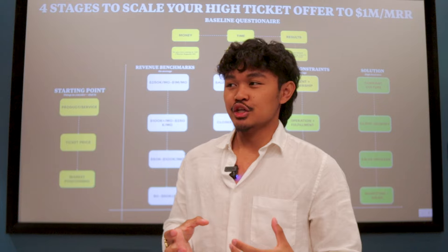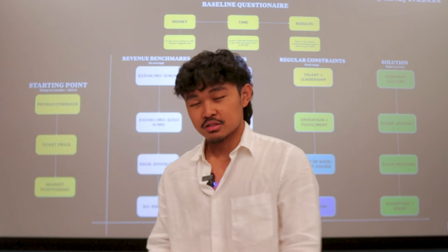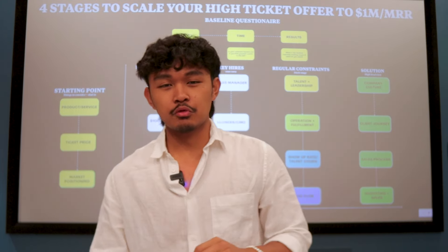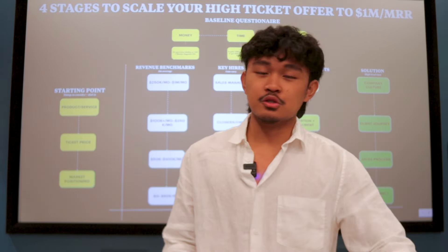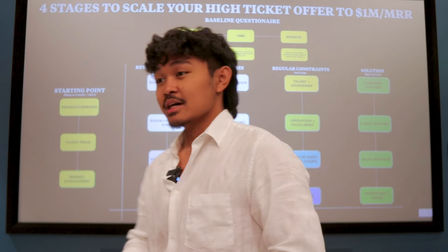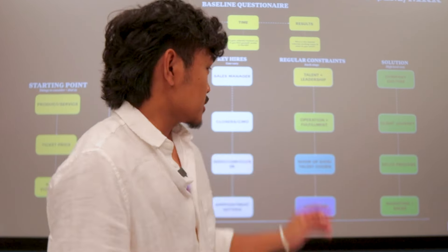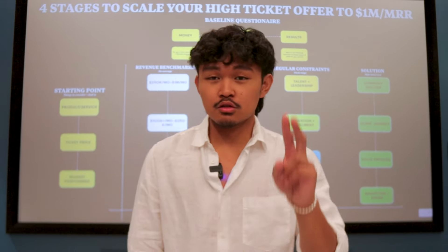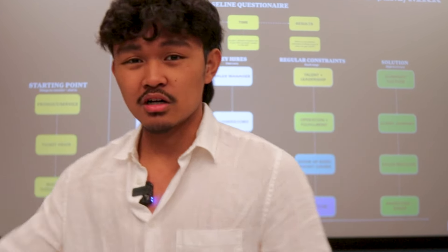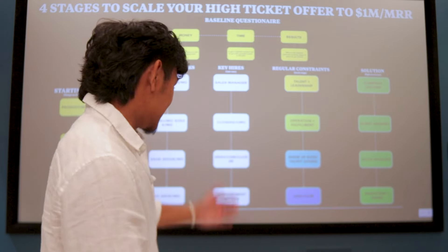If you were to 10X your business right now, what would you need to focus on? Sometimes you get distracted doing fulfillment or refilming a course module. But 99.9% of the time from zero to 50K a month, your main solution is marketing and sales — those are the only two things you need to focus on.